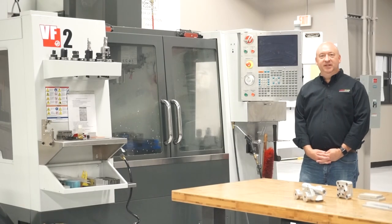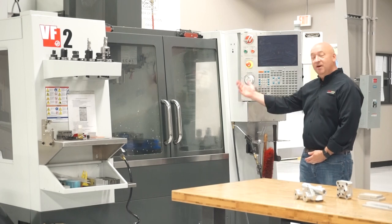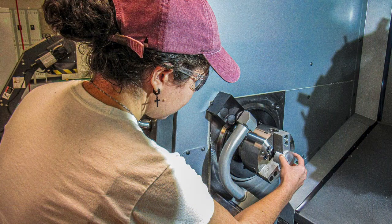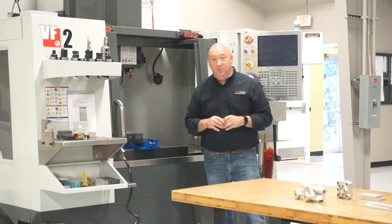Once students complete the manual processes and earn their industry certifications on those machines, they then move on to our automated and computerized machines. In this part of the program, students will learn how to work with a Haas machine, which is common in today's industry, as well as how to program it, how to read the program, and more importantly, how to utilize the machine in order to make parts.